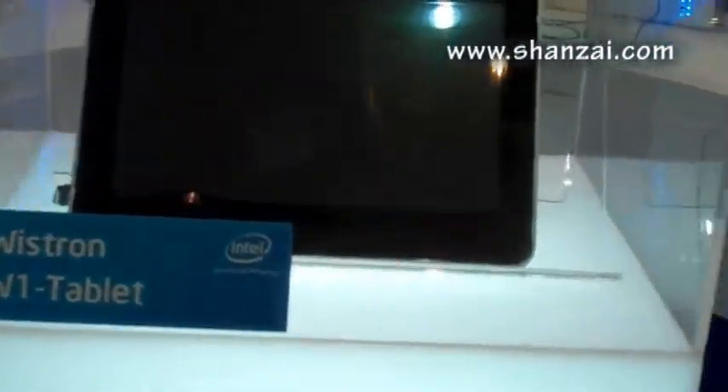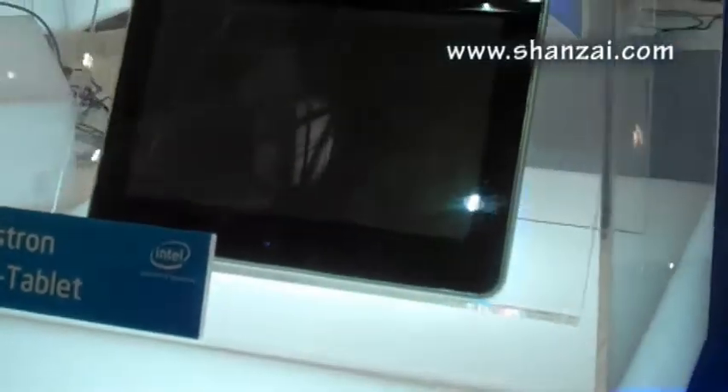The other interesting thing to note about the devices is, first of all, they're running on Atom processors. Most of them seem to have Windows 7 running as the operating system.